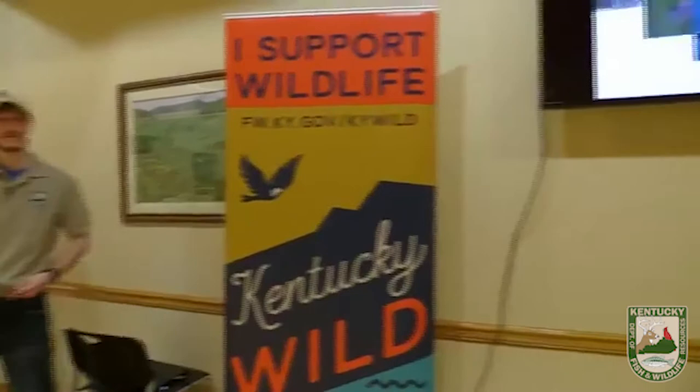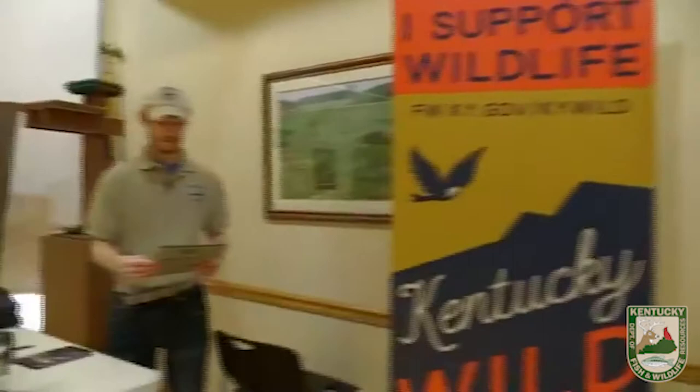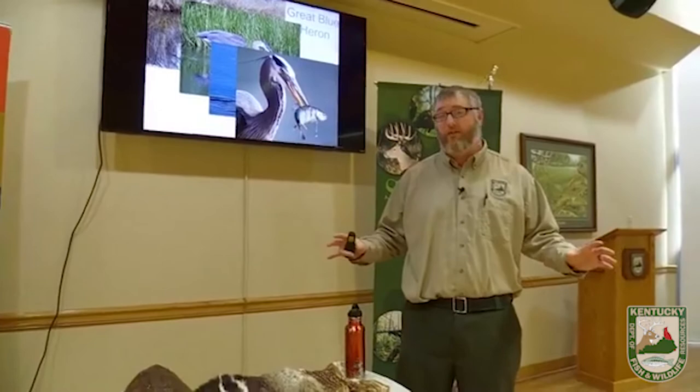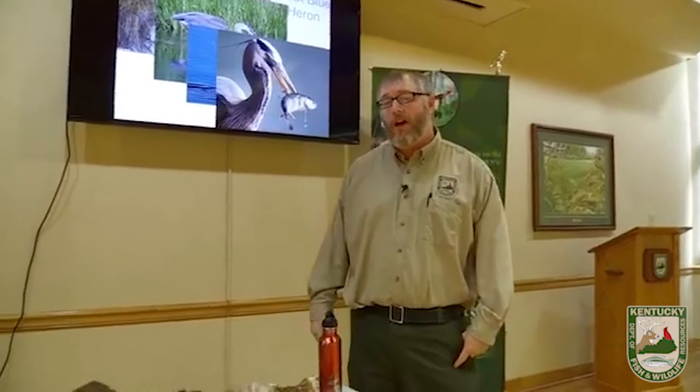Luke, age 8, wants to know how big skunks usually get. The eastern striped skunk is about the size of a house cat — a couple of pounds, maybe 8 to 10 pounds. James from Frankfurt wants to know where you can find great blue herons. This is a common Kentucky bird. You can find great blue herons pretty much anywhere there are bodies of water that have fish — their food. Next time you go fishing at a farm pond, lake, or stream, this might be one of the birds you see.